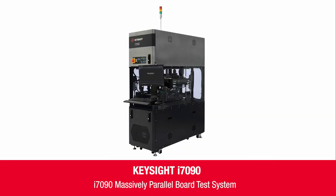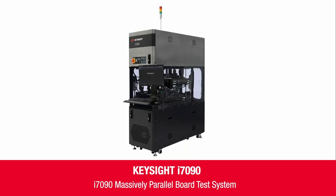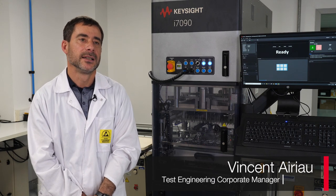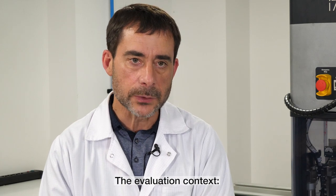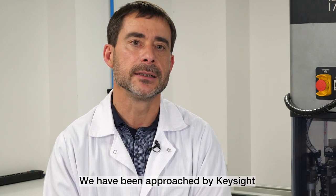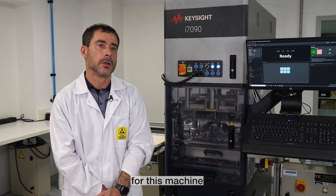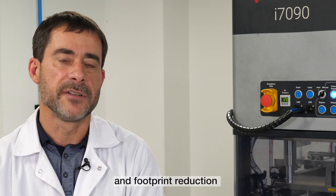Let's hear from one of our customers, Vincent Ariot from LaCroix Electronics, to share his feedback on the evaluation of this new machine. Vincent Ariot, test engineering corporate manager for LaCroix. In the context of the evaluation, we have been solicited by Keysight, with promises of significant — even impressive — reductions in test time and a low impact on floor space compared to the current equipment.